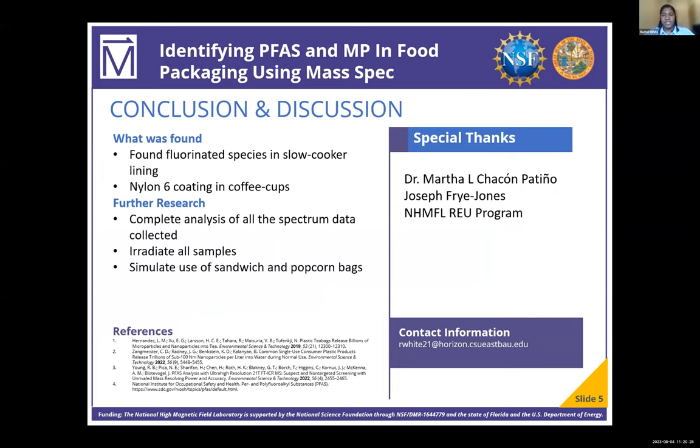We were also able to identify that the cooking liner contained fluorinated species suspected of being a type of PFAS, while the disposable coffee cups were also most likely lined with nylon 6. Due to the limited time of the program, aspects of the project could not be finished, such as not all the materials were analyzed, like the second pair of sandwich bags, and an experiment trying to simulate popcorn bags in a microwave environment was also not done.